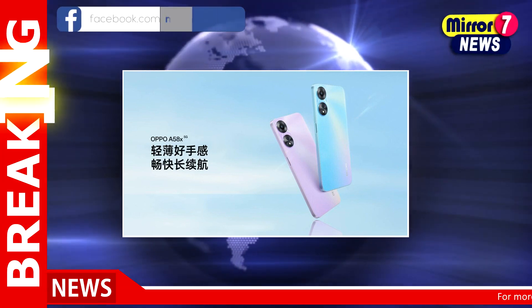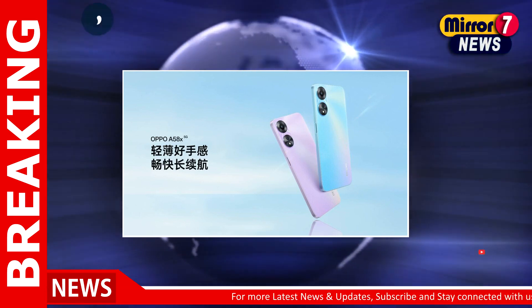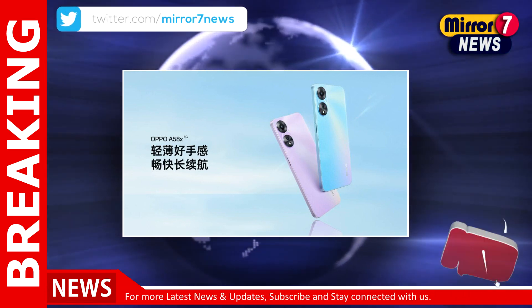Under the hood, this Oppo smartphone is powered by an octa-core MediaTek Dimensity 700 SoC, coupled with a Mali-G57MC2 GPU.